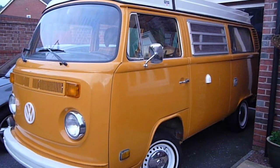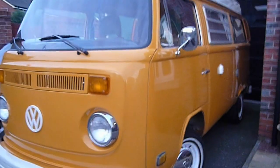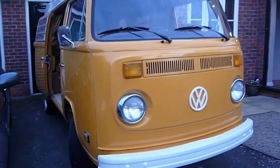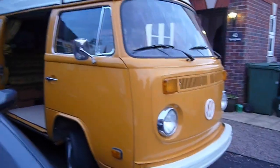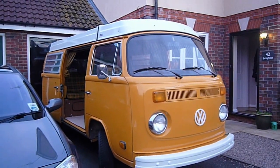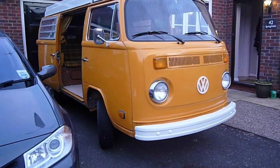As you can see, nice and straight, a fairly new set of white wall tyres. The bumpers and pop top have been repainted, with new seals on the pop top and a new front badge.